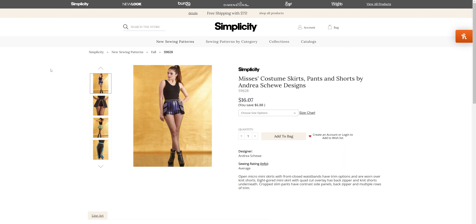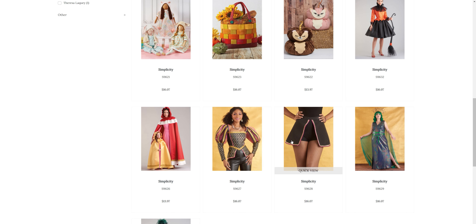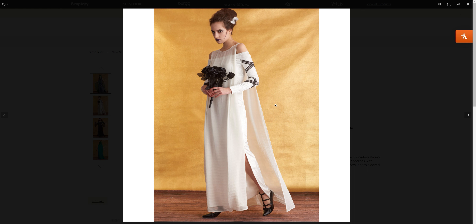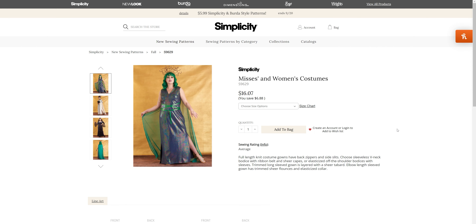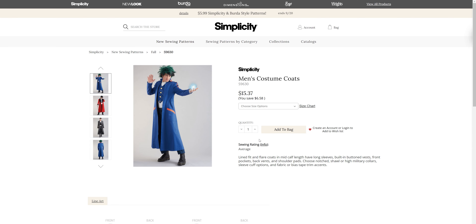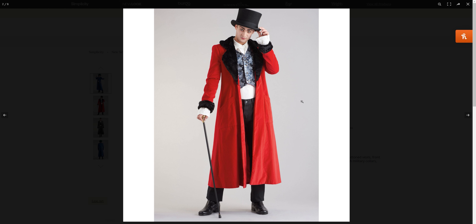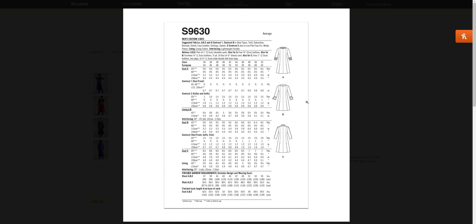Then we have some more women's costumes — Medusa, Bride of Frankenstein, and one of the vampire shows — so we've got a couple options there for S96-29. And then some men's costumes. I don't know what that one's from but it looks familiar — my oldest daughter could probably tell you. It's got kind of a Victorian vampire vibe going on. So a couple of options for different coats.